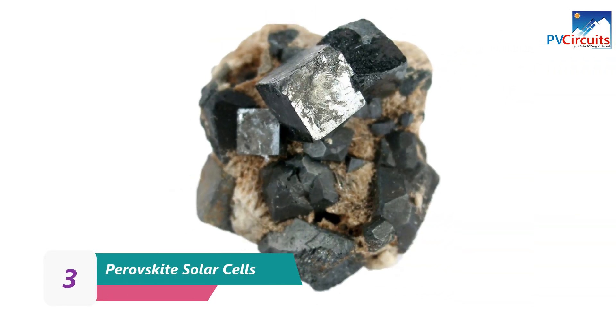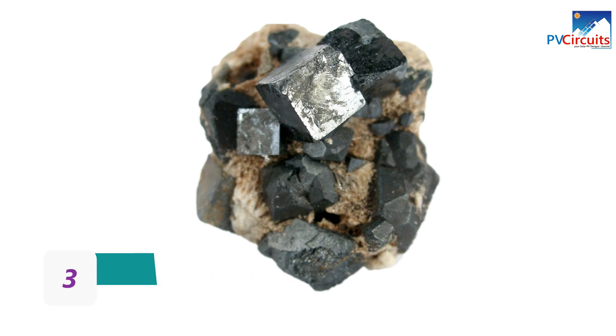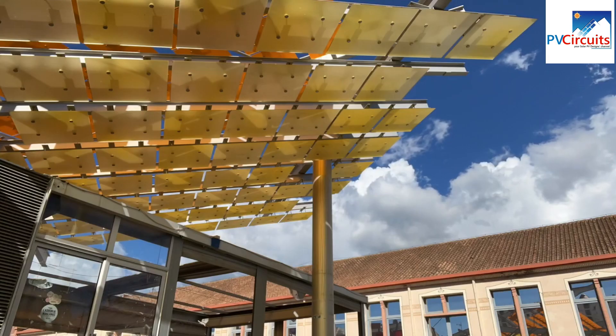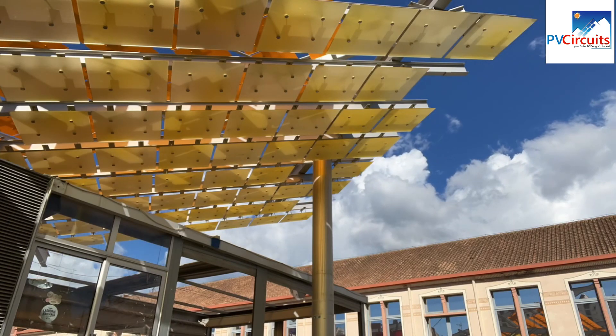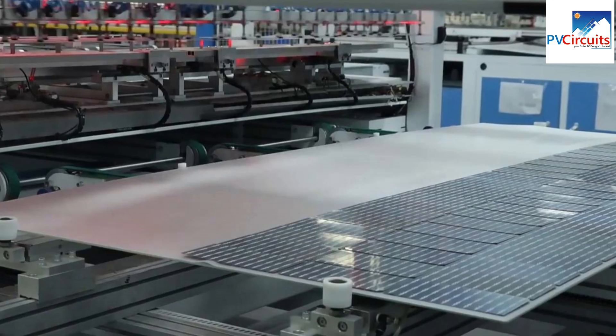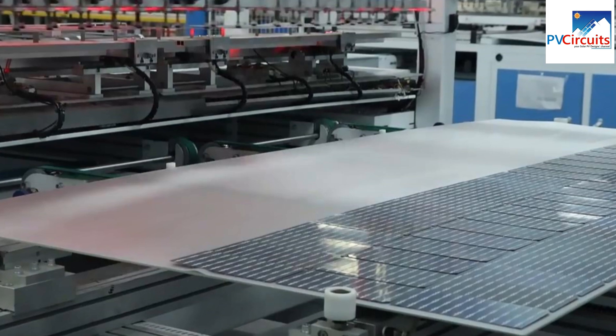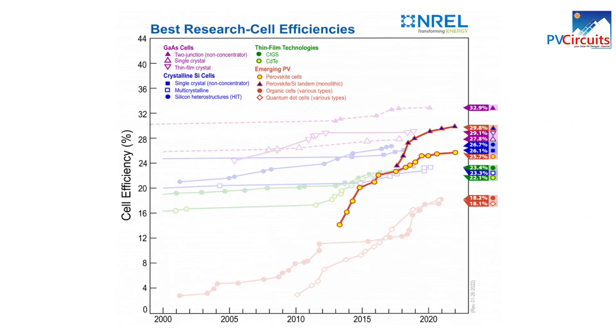Perovskite solar cells are a type of solar cell that uses a material called perovskite as the active layer for converting sunlight into electricity. Perovskite is a mineral with a unique crystal structure and has shown promise as a low-cost, highly efficient alternative to silicon-based solar cells. They are cheaper and easier to manufacture, have a higher absorption rate, and are more efficient at converting sunlight into electricity.